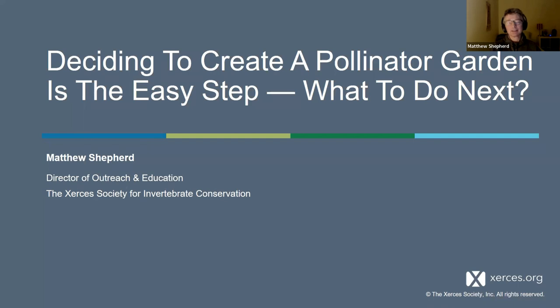Denise gave a very nice introduction. I work for the Xerces Society and I've been around for a long, long time — which means I've had the pleasure of meeting, collaborating with, and helping hundreds, if not thousands, of people over all those years. I was asked to come today and talk about resources. I'm going to do more than just go through fact sheets — I'll give you enough resources so that if you're not quite sure what to do, you'll at least have some direction.